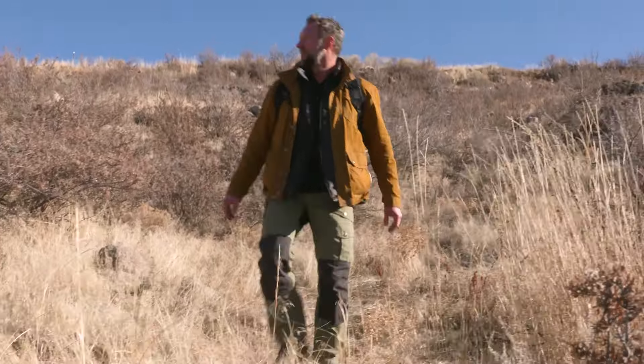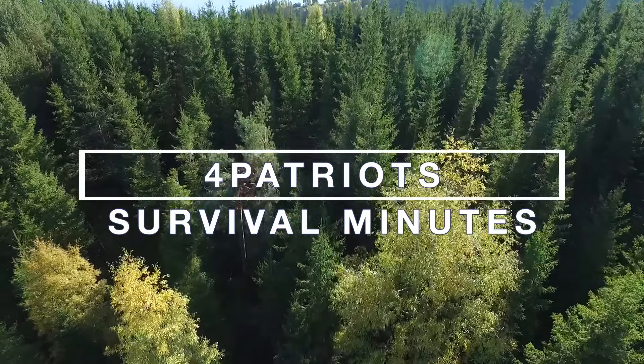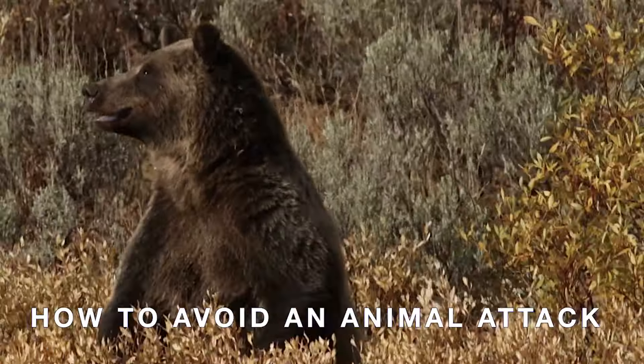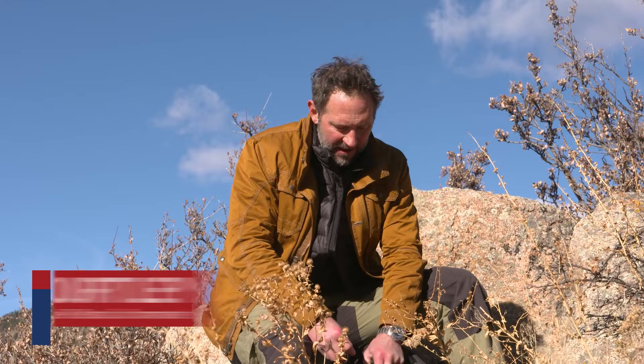Hey there! Alright, this is a real basic one, folks. I always put bells on the outside of my backpack any time I'm hiking somewhere, because the key to avoiding an animal attack is making sure they know you're coming long before you end up on top of them.